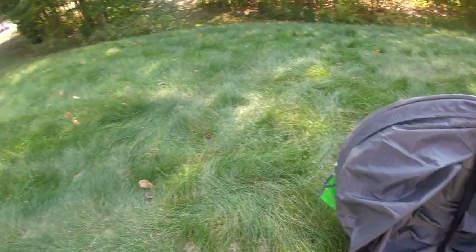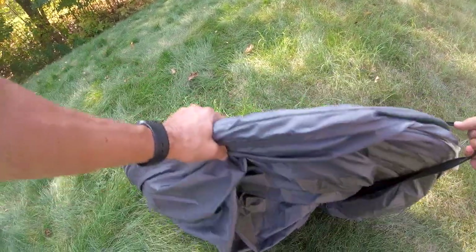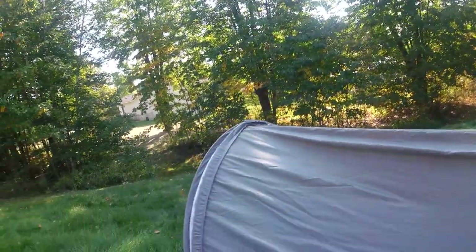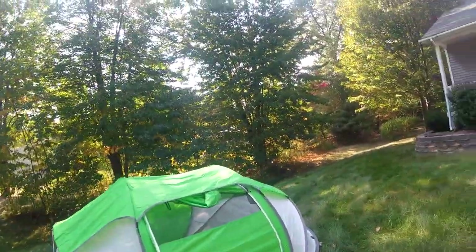This tent actually has a built-in strap to hold it together. You're probably asking where the poles are — there are no poles, they're already in the tent. You just undo that strap, and when you're ready, you just throw it. It landed upside down and all I have to do is flip it around. Just like that — tent's up already.